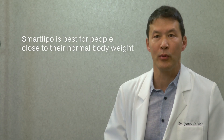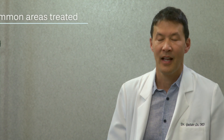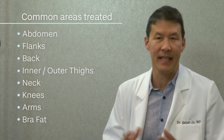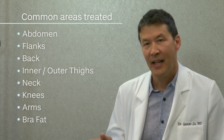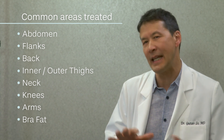SmartLipo is best for people who are close to their normal body weight but can't lose certain areas of fat. Certainly we do SmartLipo on people who are overweight, but it's important we discuss your expectations. The most common areas we treat are abdomen, flanks, back, inner and outer thighs, and neck. Of course we also do knees, arms, and bra fat. There really isn't a fatty area we can't treat except the buttocks — it's just too hard to make that even.